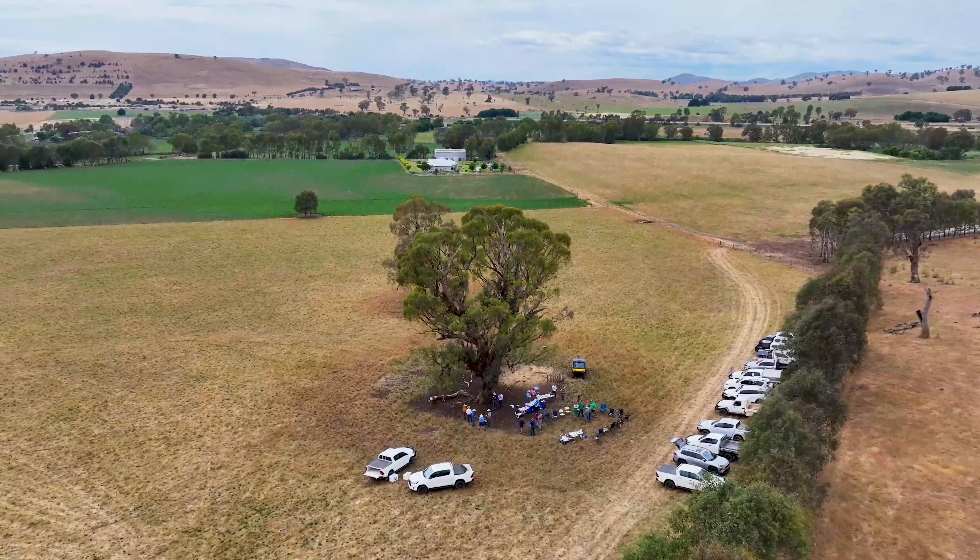If you're going to go down the line of planting trees, have a purpose and have a plan for how that's going to form across your whole property, and get some good advice from your LLS staff.